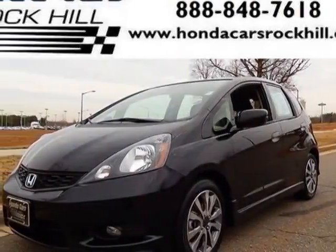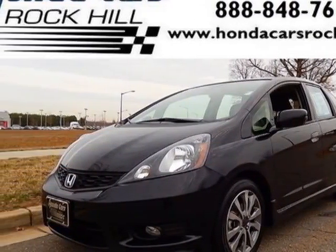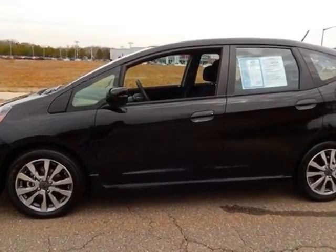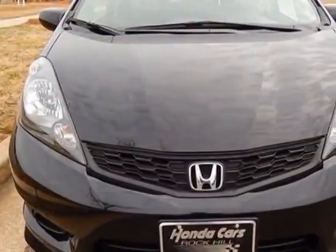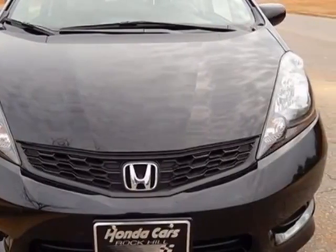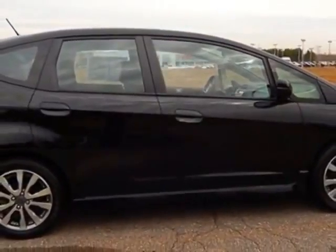Take a look at the certified pre-owned 2013 Honda Fit. Carfax has certified this Fit as having one owner. This Fit has just under 9,500 miles. For your protection, a service contract is available.